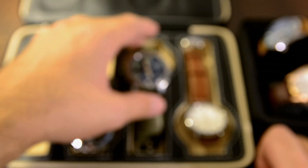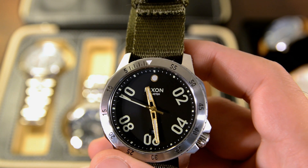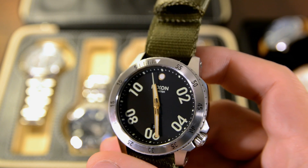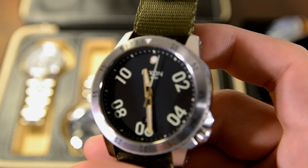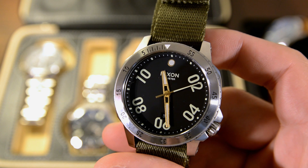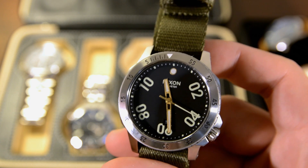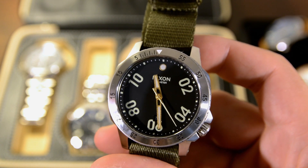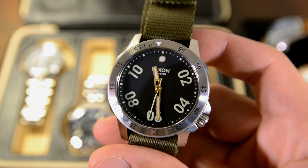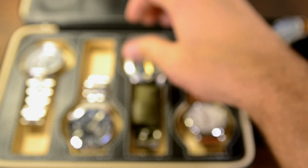Moving on to beater watches — my main beater is this Nixon Ranger, sort of Nixon's take on a field watch. It's a really tough watch with a lot of cool features. The current model retails at $275 on their website, but I got this one at TJ Maxx for $50. Nixon is a California-based brand, and since I'm from California originally, it's kind of cool having a watch designed here. I love swinging by TJ Maxx — they often have really good deals on Nixon watches. It makes a great daily wear for situations when I'm worried about my other watches getting damaged.